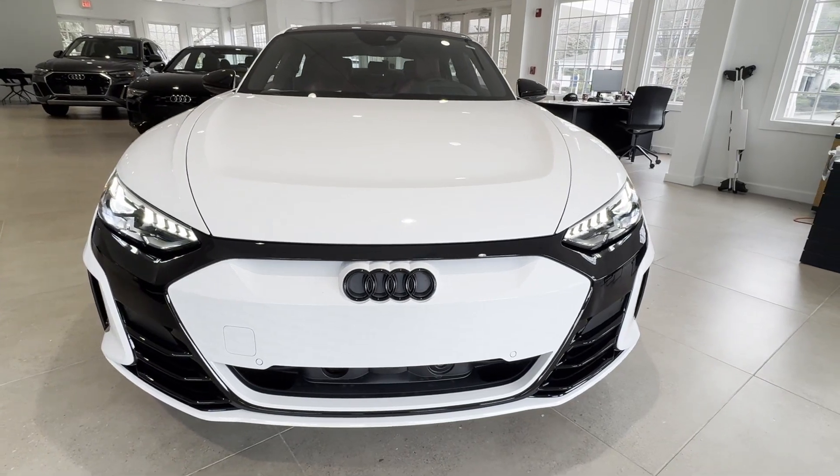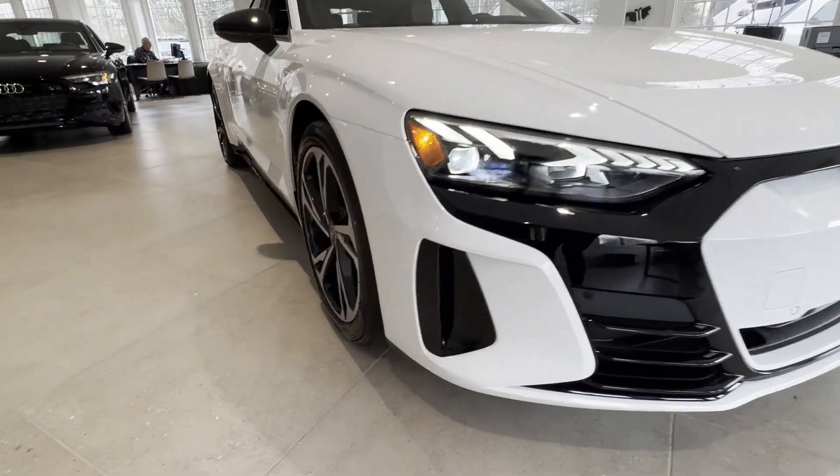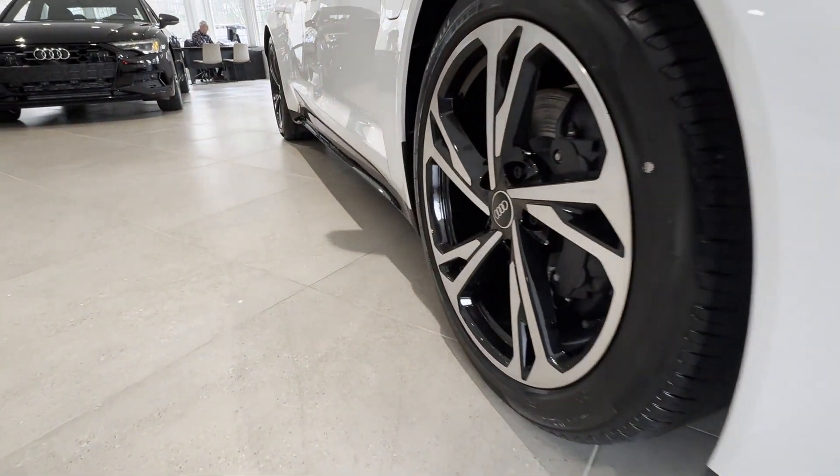2024 Audi e-tron GT. This sedan combines safety and comfort with style and performance.